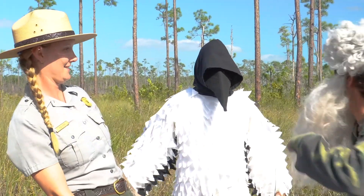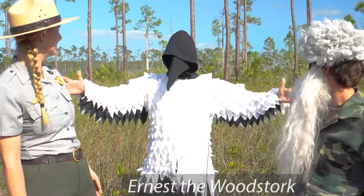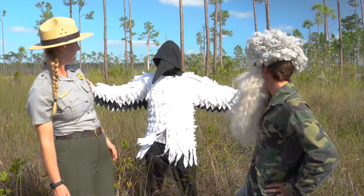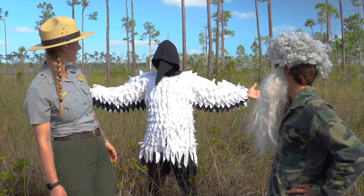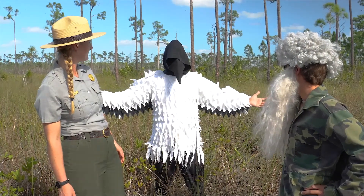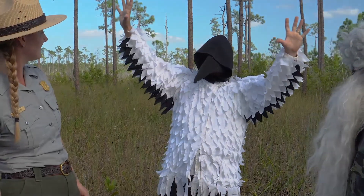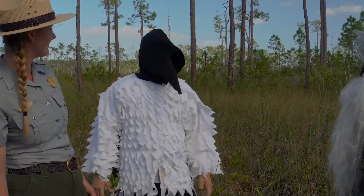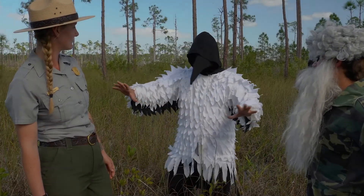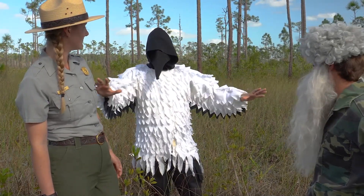I am Ernest the Wood Stork, and I speak for all the animals of the Everglades. I couldn't help but overhear your conversation. In the Everglades, the water that is here now is just a fraction of what it used to be. My grandparents told me of the days that the sun would be blocked out by all the birds in the sky, but that is no more. They also spoke of days where water covered the land for months — you would think it would go on forever.